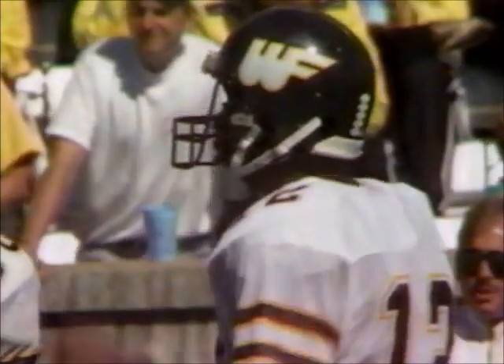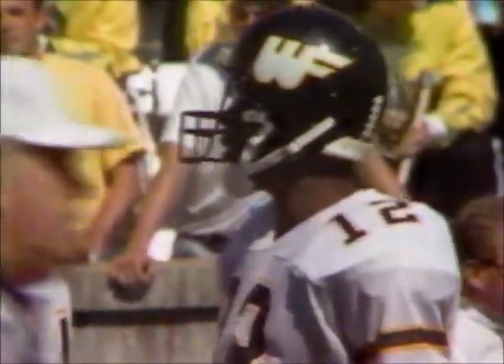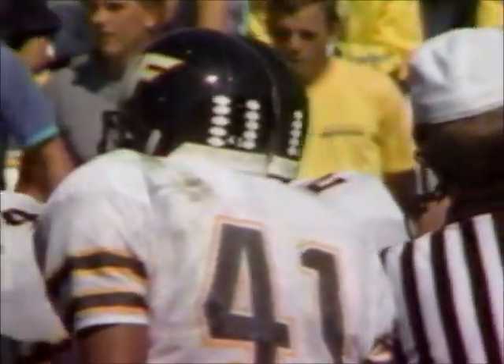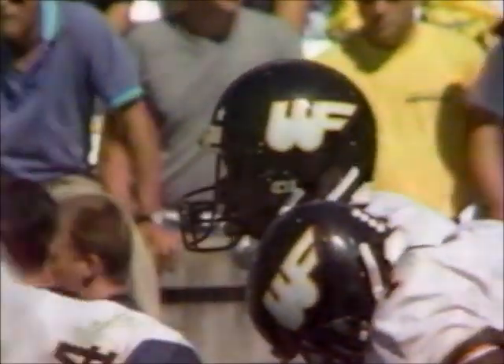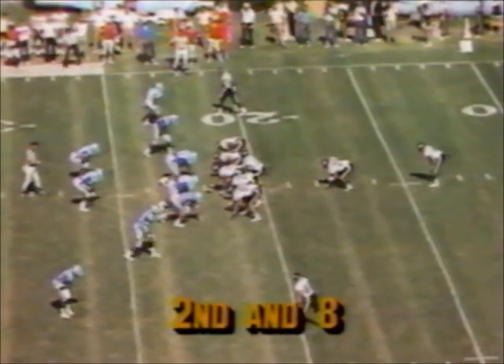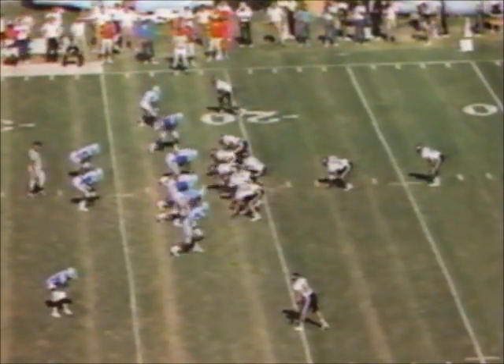Both defenses are gearing up to not allow the big play to beat them. When you're 1-3 or 0-3-1, you really worry about the big play taking you emotionally as well as literally out of a football game. Both teams are operating very cautiously here in the early going of the second half. Had it not been for a big play for Wake Forest, they'd be trailing.